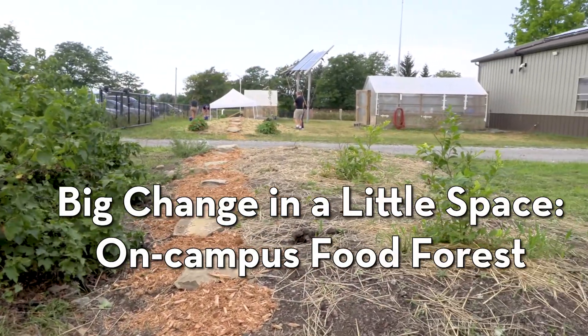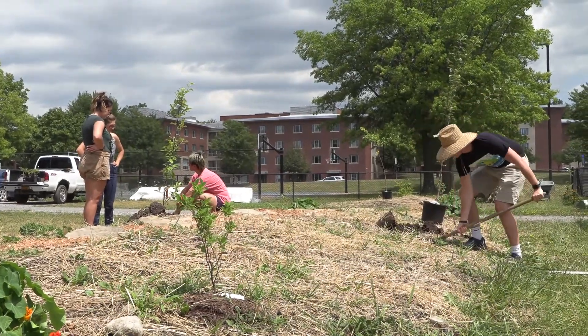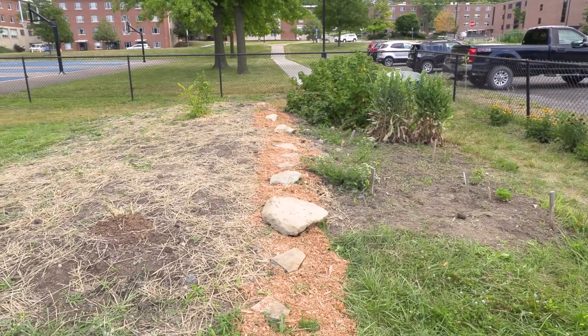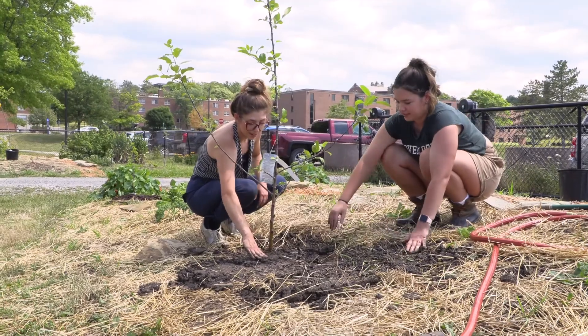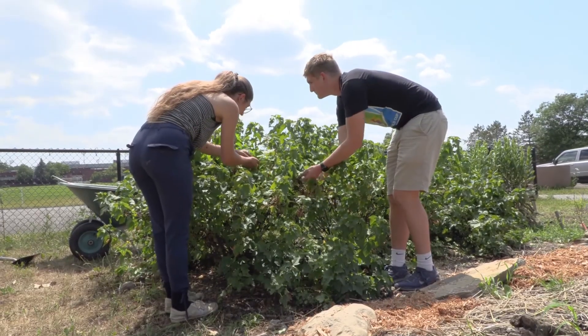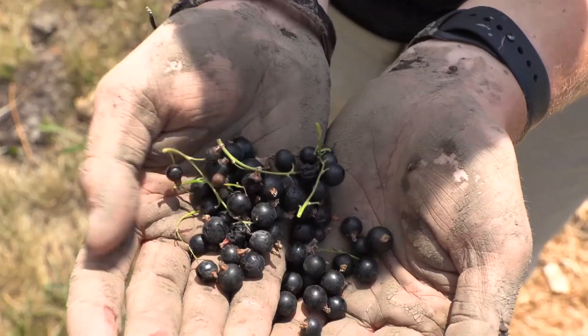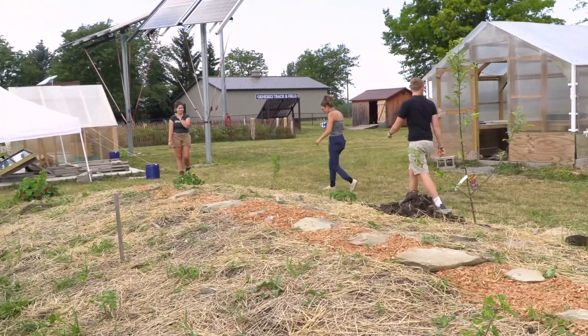We're working on a food forest, which is a form of perennial gardening. The intention of the project is to explore different means for growing food in small spaces and increasing access to fresh, healthy food. It's also an opportunity to experiment with no-till and polyculture practices, and what that might look like on a bigger scale in our agricultural system. It gives students the opportunity to learn an alternative, sustainable method for growing food.